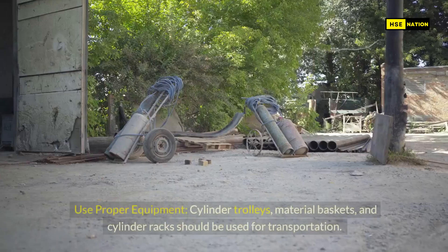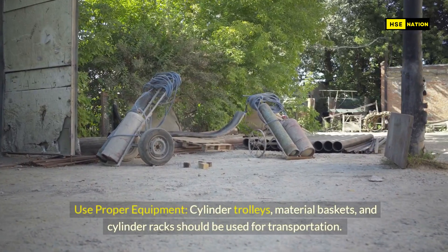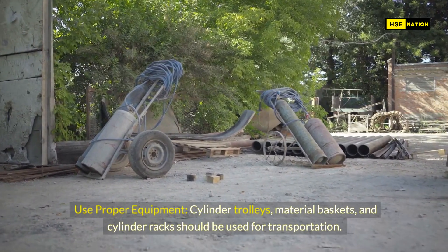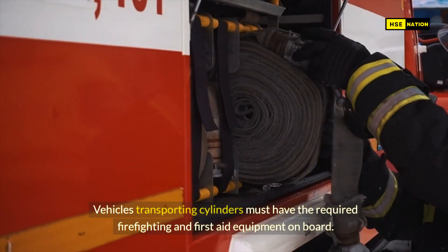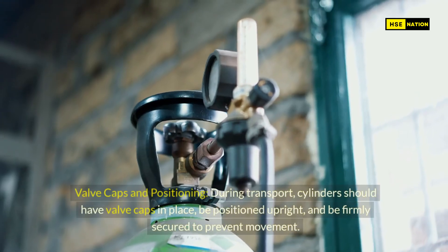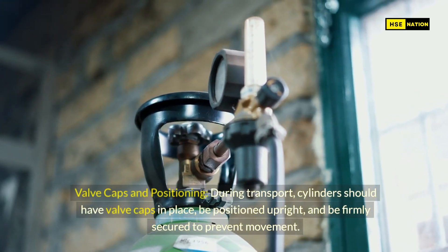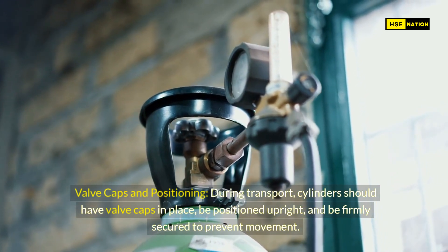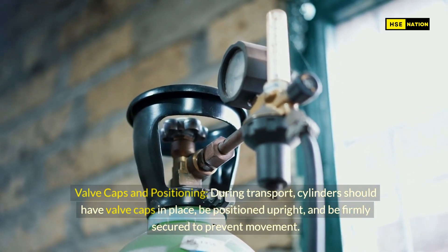Transportation. Use proper equipment: cylinder trolleys, material baskets, and cylinder racks should be used for transportation. Vehicles transporting cylinders must have the required firefighting and first aid equipment on board. Valve caps and positioning: during transport, cylinders should have valve caps in place, be positioned upright, and be firmly secured to prevent movement.